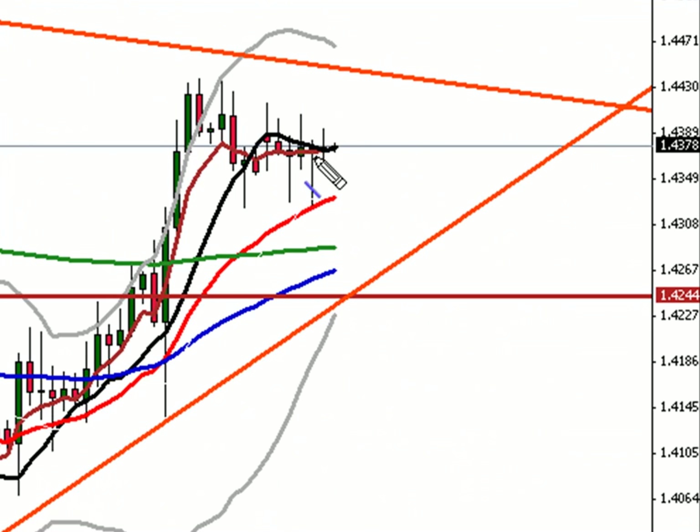On the 4-hour EUR, I'd hope to see something like this: say hello to 1.4320, and then long that up to 1.4430, 1.4450. And then that'll be our EUR trade plan.